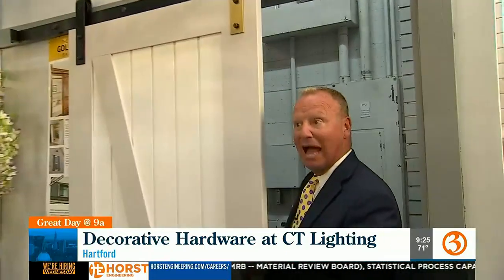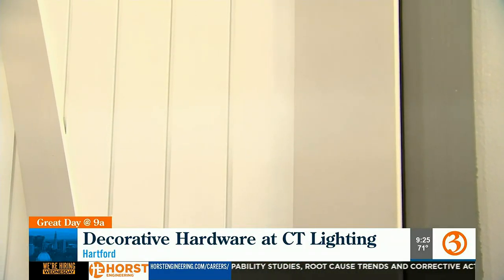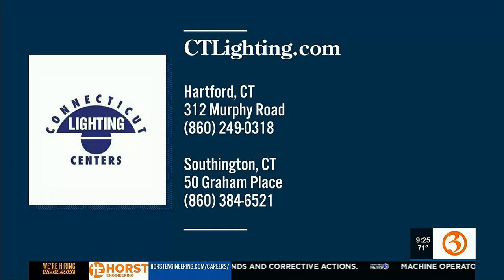It's really beautiful. For this and much more, check out Connecticut Lighting. They're right here on Murphy Road in Hartford, and they also have a location in Southington. Poor Todd — the things you put him through. But you are very creative. We had to do that scene a couple of times because Todd was laughing. If you'd like more information on anything you've just seen, head to ConnecticutLighting.com or visit either one of their two showrooms — one in Hartford and one in Southington.